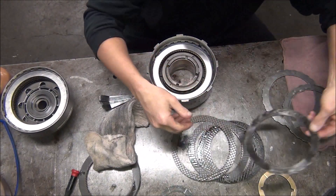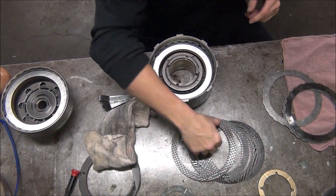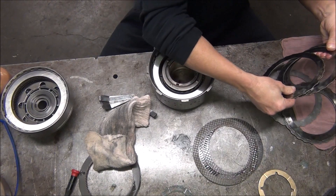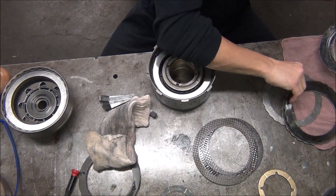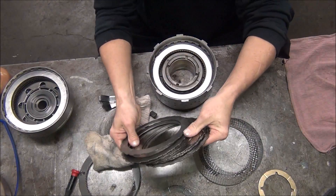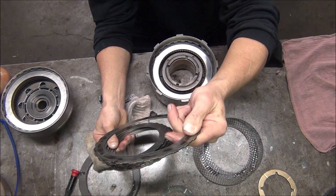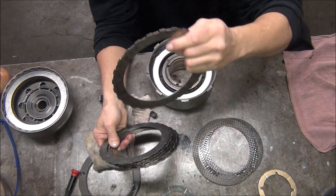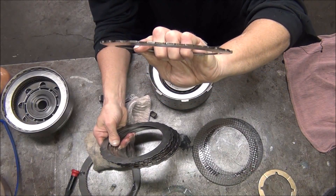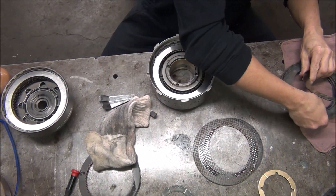They had six steels in it — here they all are. Look how blue that one is. That was the one at the bottom where it touches the piston. If you can see it on camera — see how it's concave? It's supposed to be flat. It warped because it was too tight. It was making a lot of heat.